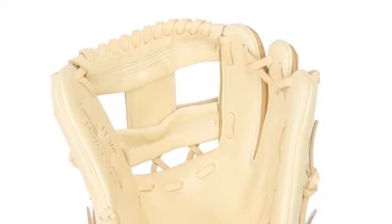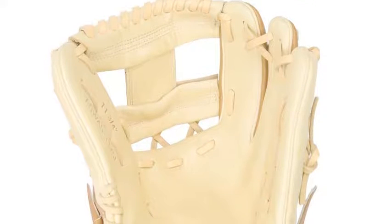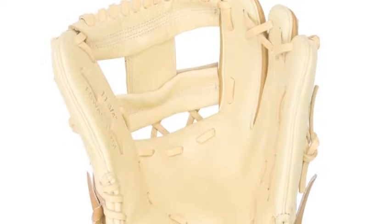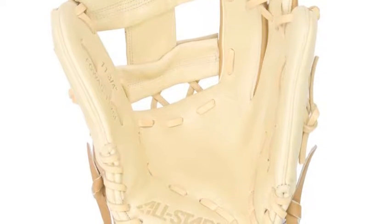If you are looking to be a standout defender for your softball squad this season, make sure you purchase the All-Star FGWAS-1175A 11.75-inch fast pigeon field glove.